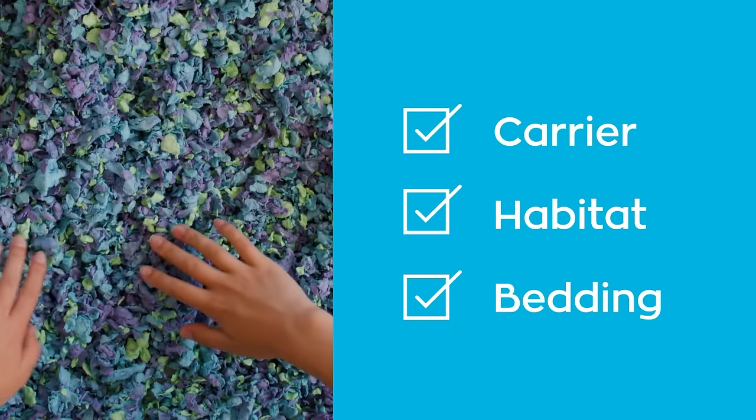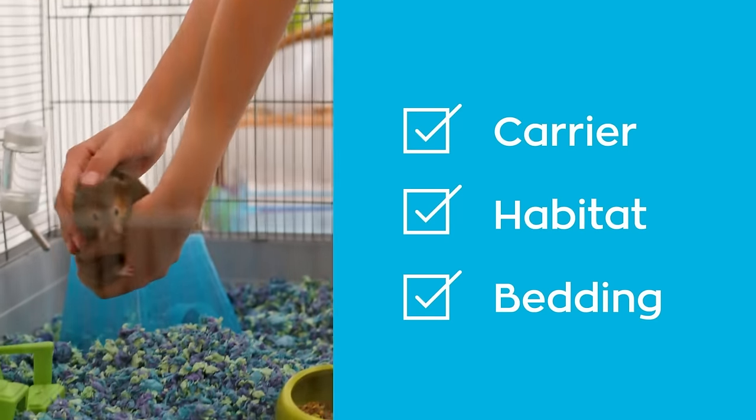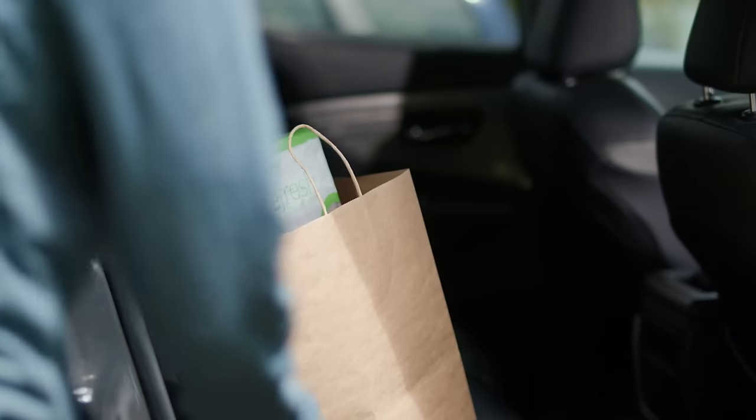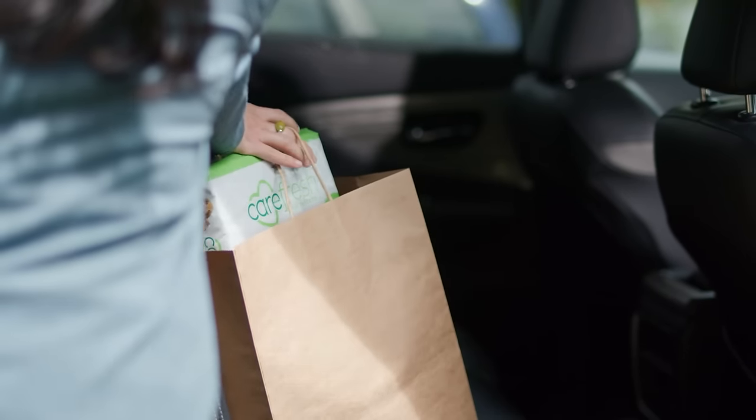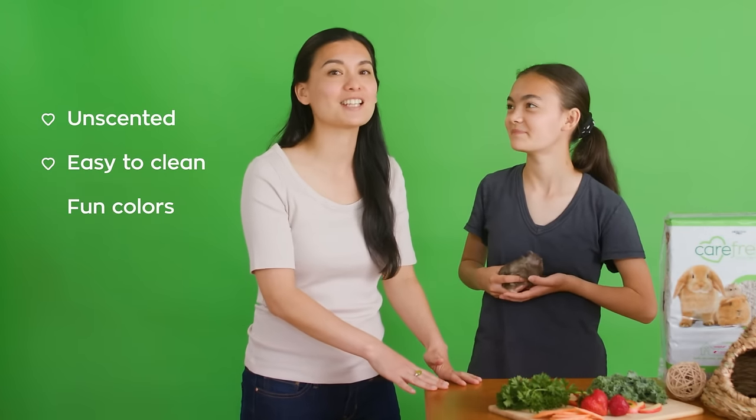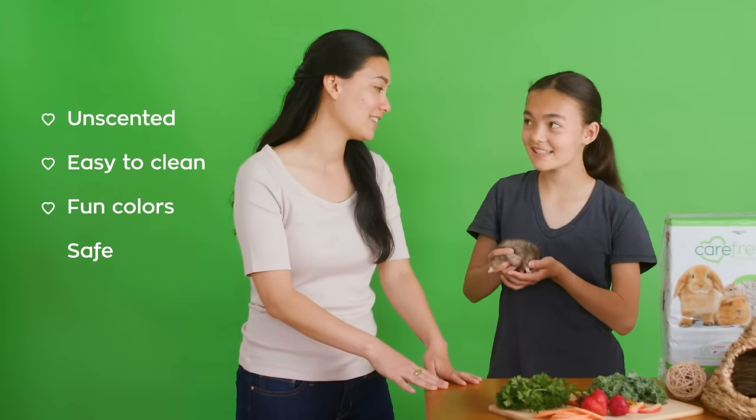Bedding — that's next on the list. Use plenty of safe bedding to keep your pet warm, dry, and comfortable in her home. We choose Carefresh because it's super absorbent and controls odors. It's unscented, easy to clean, and has lots of fun colors to choose from. And it's safe for Nutmeg.